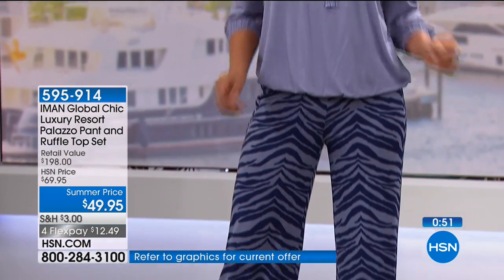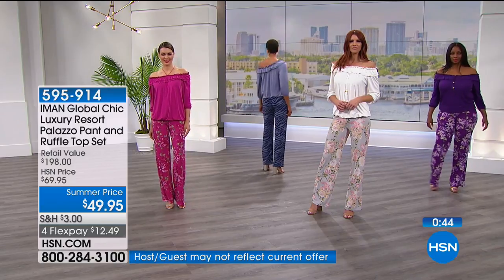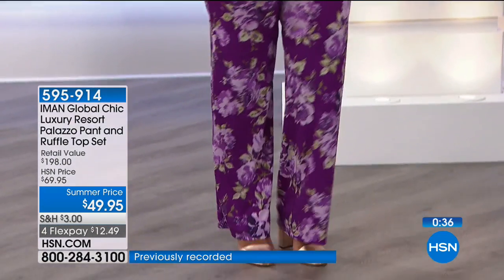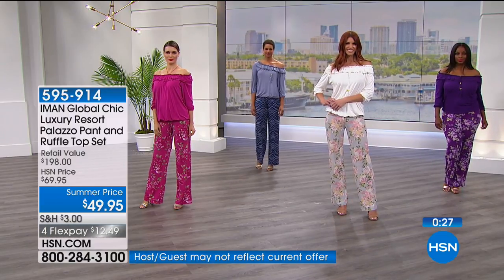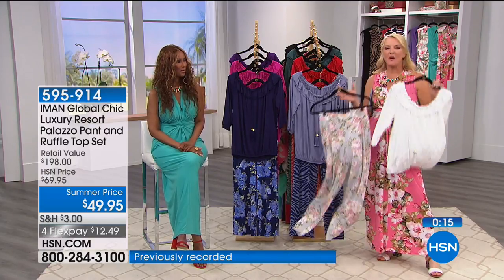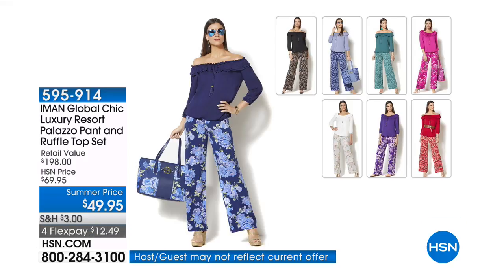Margo loves all the clothes and is almost 83 years old in July — she gets tons of compliments. When people ask her age and she says 82, they say no way — they think she's no more than 60. Congratulations Margo! As for the palazzo set, the original price on the pants is around $50, and we've added the top and taken $20 off tonight, plus there's a five-payment FlexPay option.